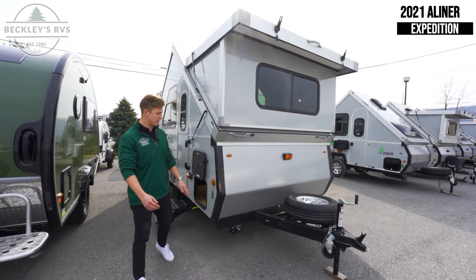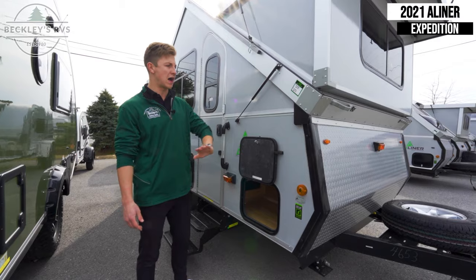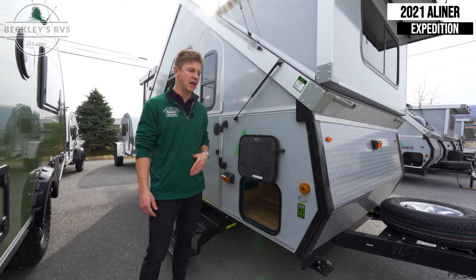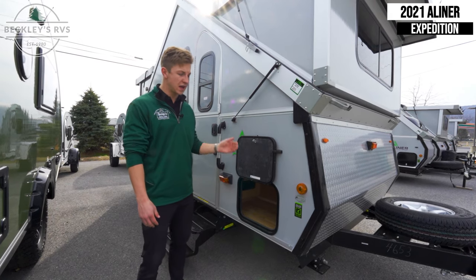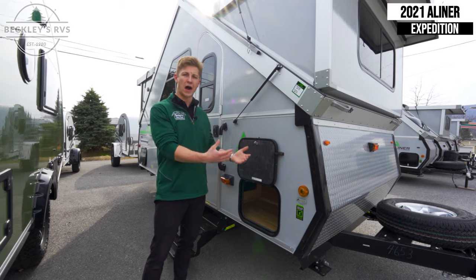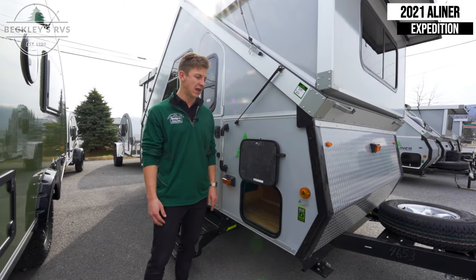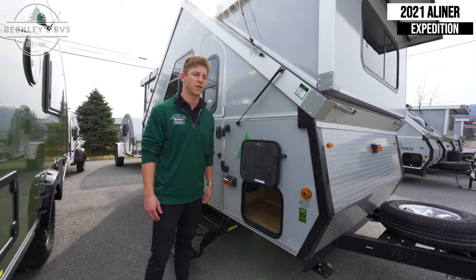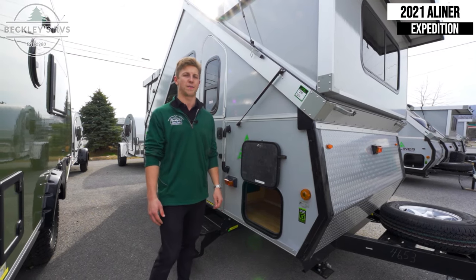Starting up front, some of that construction involves Asdell. Back behind these fiberglass-sided walls they use a composite paneling called Asdell. The biggest problem within the RV industry is getting water behind those sidewalls and delaminating or rotting out the wood back behind there. A-Liner provides those Asdell walls to prevent any of those issues in the event that this thing gets some water back behind those walls.